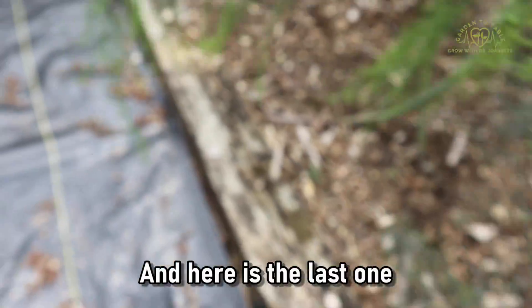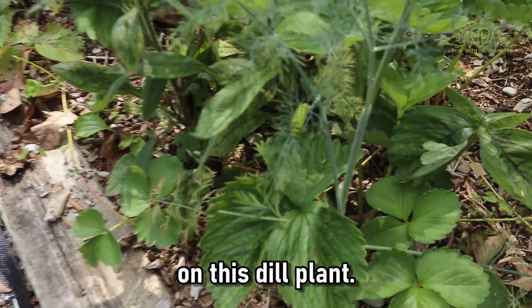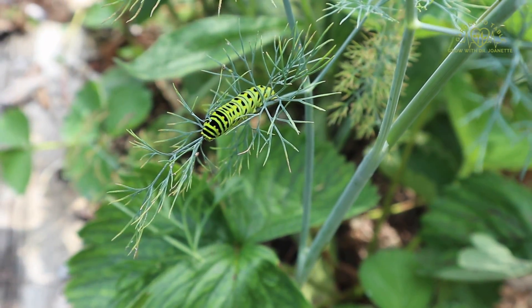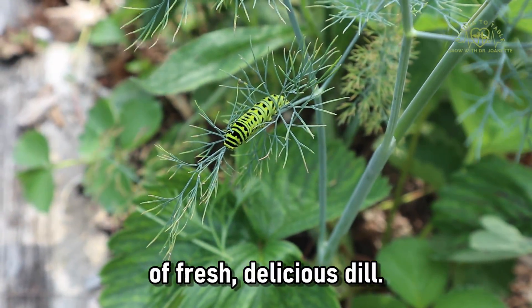This one also appears to have settled in quite nicely. And here is the last one on this dill plant — he's also enjoying his morning breakfast, maybe it's lunch time for him, of fresh delicious dill.